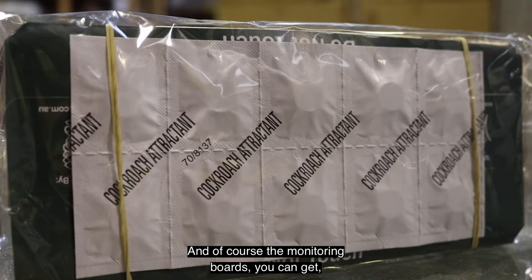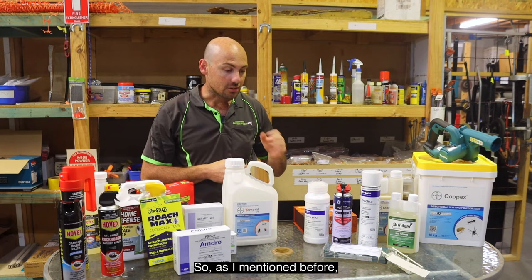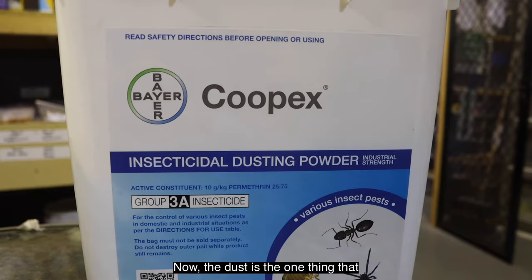Monitoring boards are typically sticky boards with a lure or attractant — not a chemical — and cockroaches are attracted towards that area and get stuck. As mentioned, they're not really that great if you're not having a big problem, but they can be great to monitor the level of infestation in problem areas.